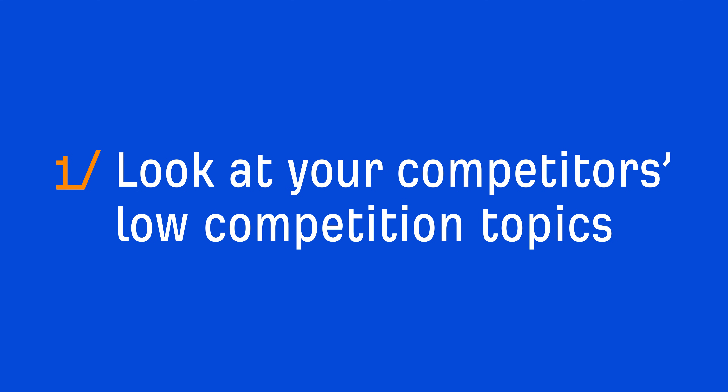Let's kick this tutorial off with the easiest tactic, and that's to look at your competitors' low competition topics. This is by far the easiest place to start because by looking at your competitors' most trafficked pages, you'll be looking at relevant topics to your niche along with organic traffic metrics. I'll be using Ahrefs Site Explorer to do this.